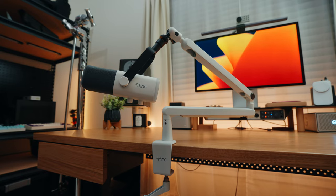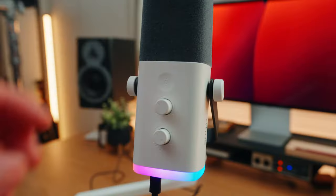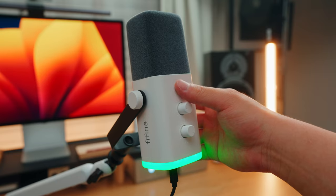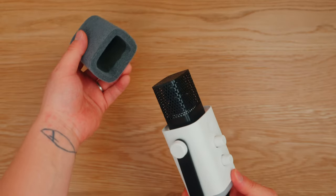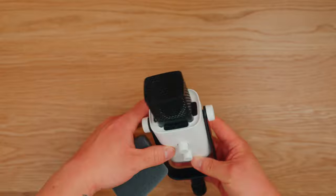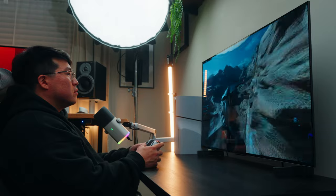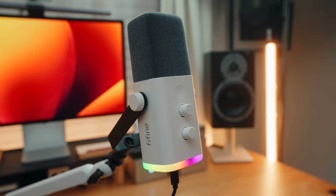Next is the Fifine AM8 microphone with the boom arm. This is a dynamic microphone with both USB and XLR connections. It has onboard gain and headphone volume knobs, RGB lighting with a toggle button, and a windscreen to block out noise. It connects to PC or console. One tip: make sure the end of the mic is facing your mouth. The mic and boom arm combo is $106.